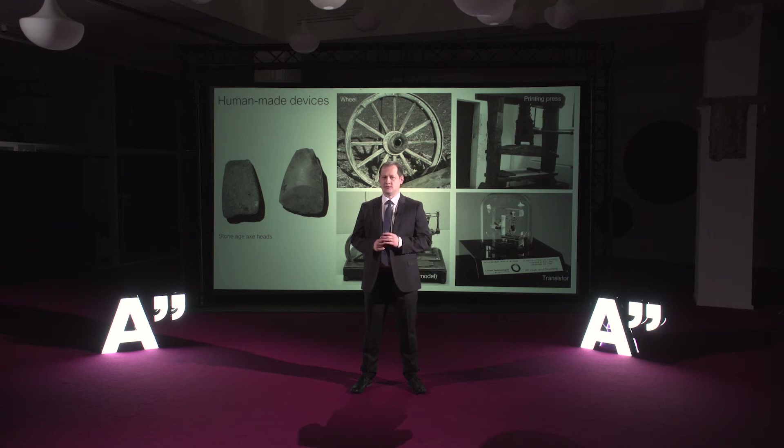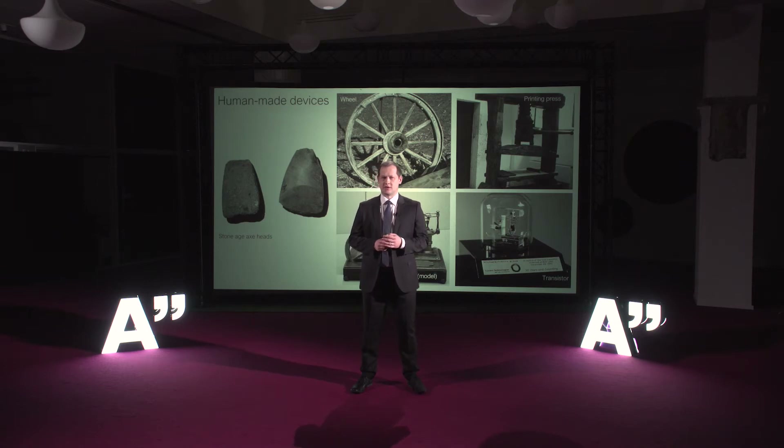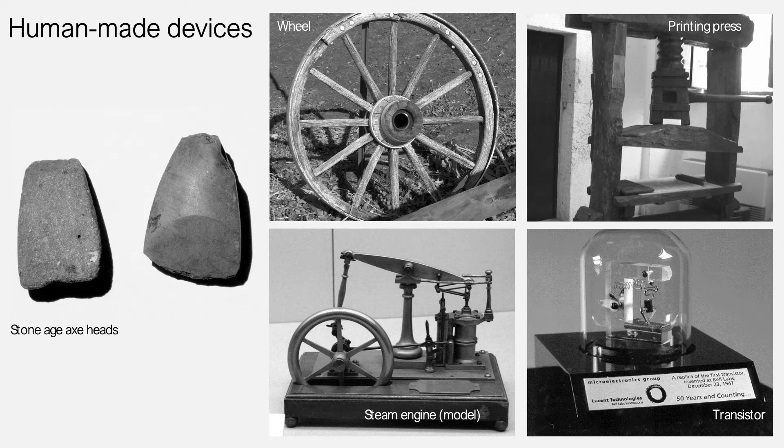Humans have an amazing ability to build tools and devices which they can use to shape the world around them. Most of the tools make our everyday life just a little bit easier, but some of the tools have a profound impact on human civilization and its history. In these highly technological times it's easy to forget that for a very long period our most advanced devices were actually made out of stone.